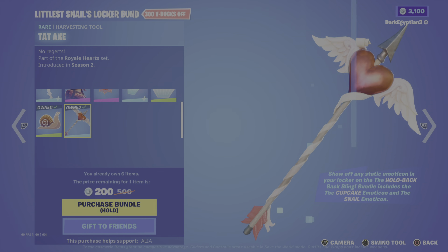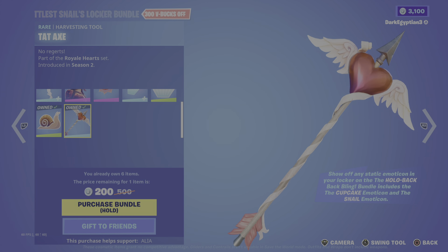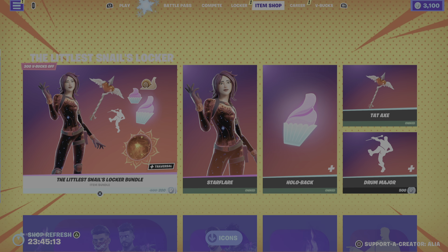Last but not least, we have the Tat Axe - 'No Regrets,' or as I like to call it, Cupid's harvesting tool. First introduced as part of the Royal Hearts set back in OG Season 2.